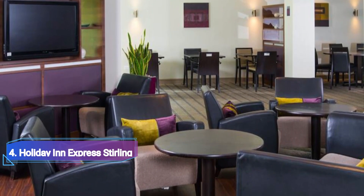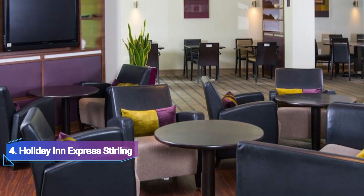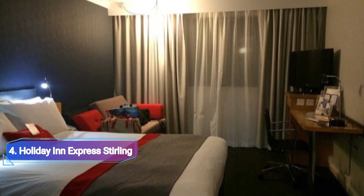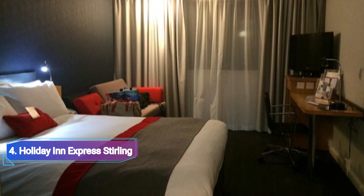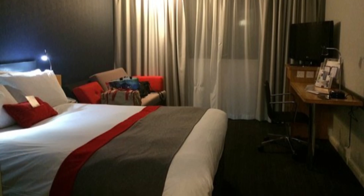Holiday Inn Express, Stirling, an IHG Hotel. At Spittalfield Business Park, there are pet-friendly rooms available at this three-star hotel. The hotel is only four miles from the M9 and M80 highways. There is free Wi-Fi available all over the hotel, along with a bar and restaurant. A desk and a flat-screen TV are provided in every room.